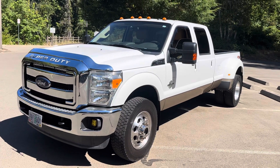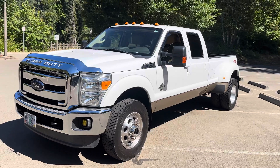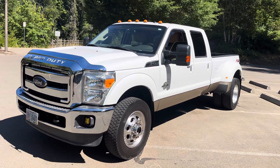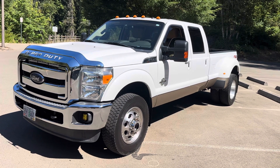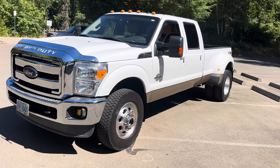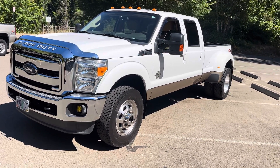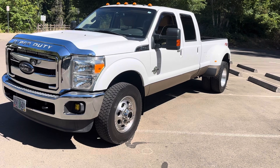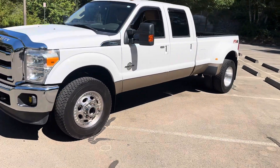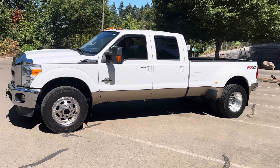We're gonna try and make this video to the point as much as possible. This is a one-ton dually long box crew cab Lariat 6.7 diesel with 37,000 original miles and about $18,000 in upgrades. There's a ton to go over so I'm gonna do it as quickly as possible and be as informative as I can. We bought this from the original owner.